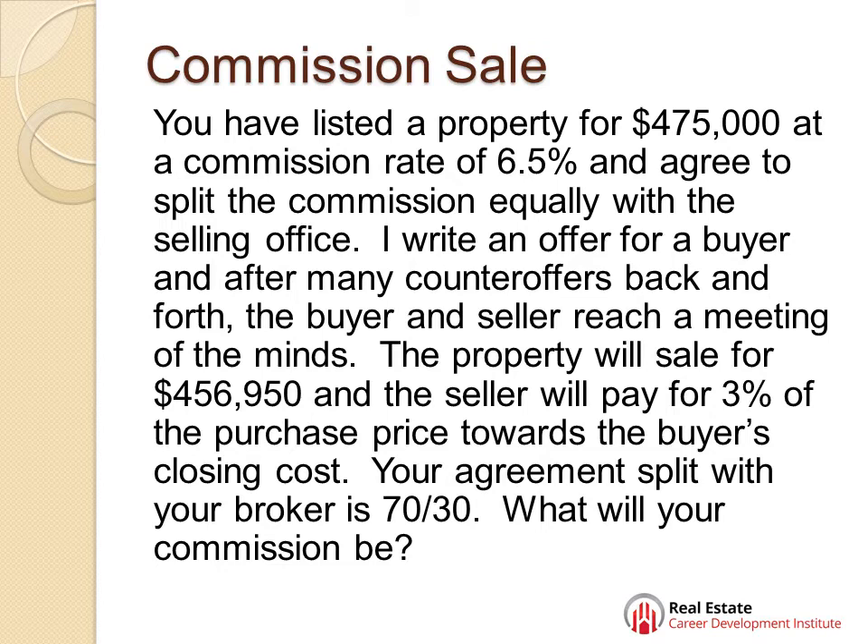And all you got to do in math is ask, what do I owe? You're not going to let anyone cheat you. And the other way is the golden rule. Makes it a little bit easier. So now let's talk about the commission sale math.